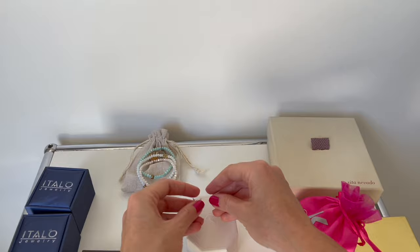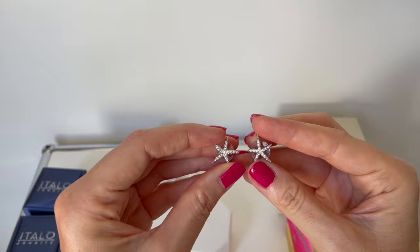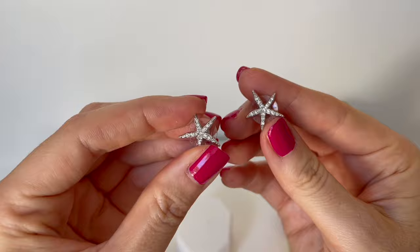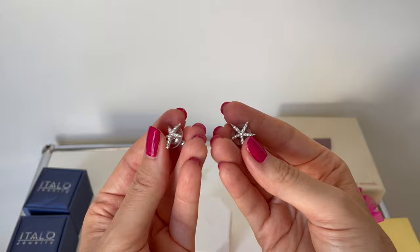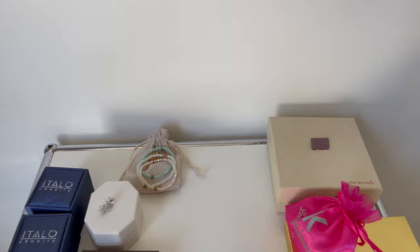Moving on to Swarovski — I have some Swarovski earrings as well. These are little stardust stars with crystal stones. I actually got these as a birthday gift from my friend and they are super cute and lovely to wear. For the summer time I think they suit very well.